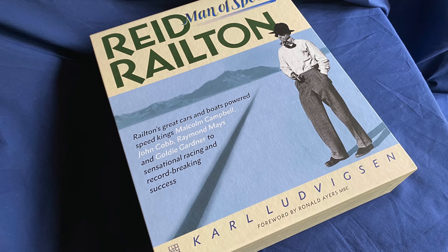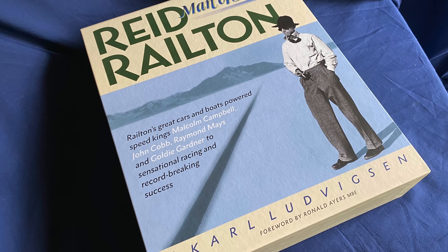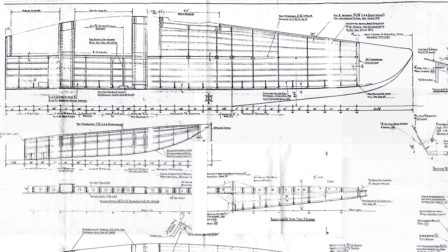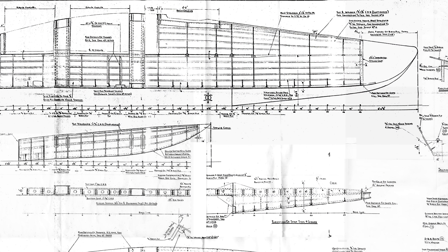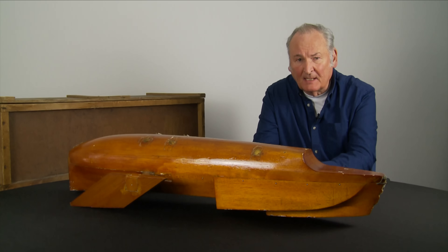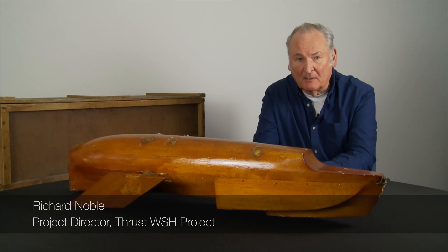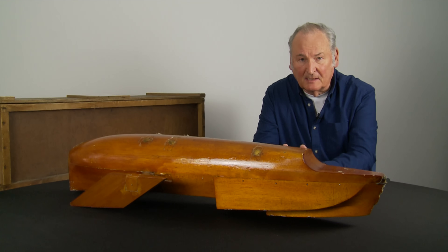Many years later, there was a wonderful book produced called Railton Man of Speed, written by Carl Lujvisson, which is the story of Reid Railton. He had been one of the two designers of Crusader. In the book, we discovered that he'd been terribly upset by the accident, because Cobb was a close friend of his. He spent 18 months designing a new boat — Crusader 2 — taking all his knowledge and experience from Crusader 1 and putting it into this new design.